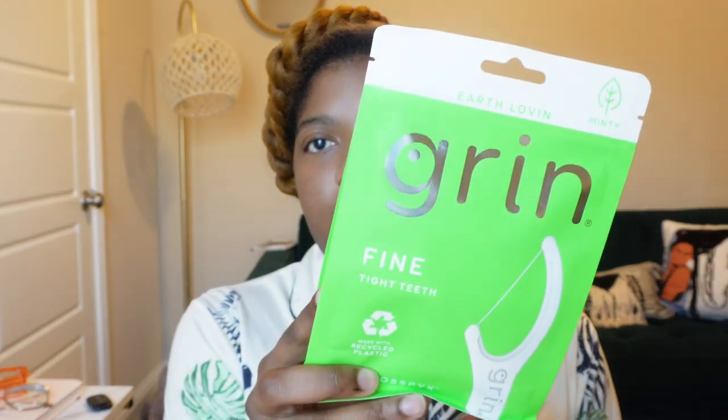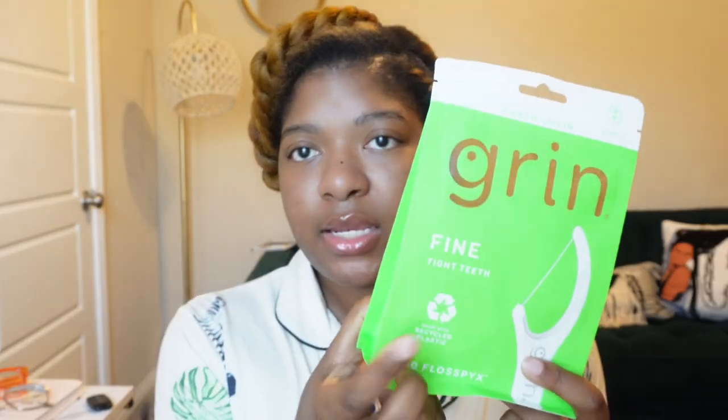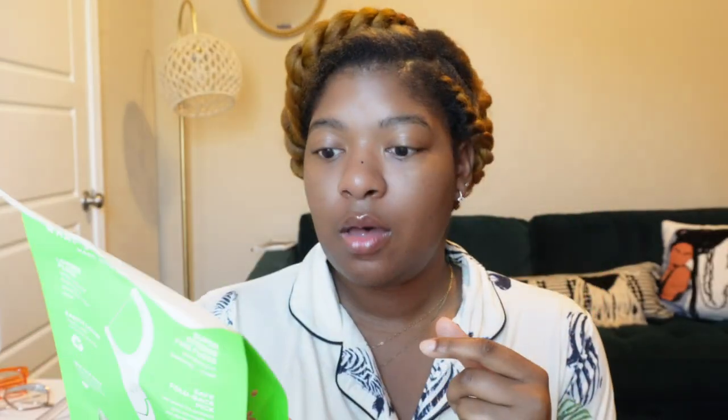Mostly hygiene products from here. I re-upped all my Grin floss picks. Y'all know I love these — these are the fine ones for tight teeth. I did think they changed the packaging, but either way I love them. It's 150 of them in here for like five bucks. They're just my favorite flossers, so I stocked back up on those.